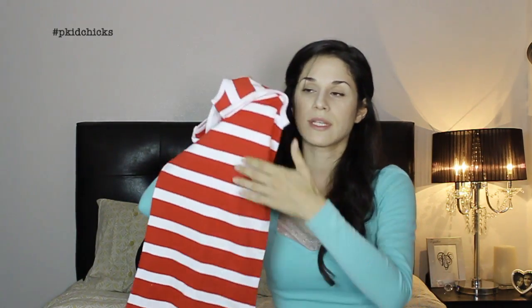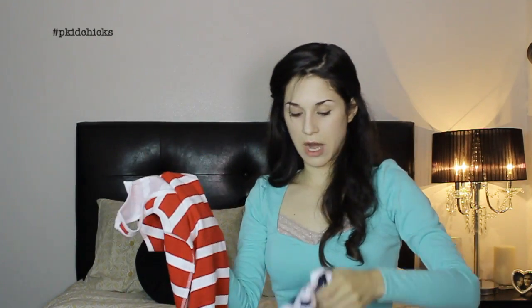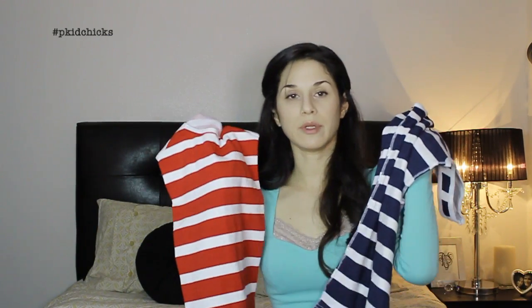After that, I went to Walmart. I like Walmart because they have everything and sometimes they have good stuff. So I got myself two striped tank tops — one in red and white, and one in navy blue. I'm going to pair these with cardigans I already have prepped for these styles that I think would look fabulous. They're perfect for 4th of July and summer.